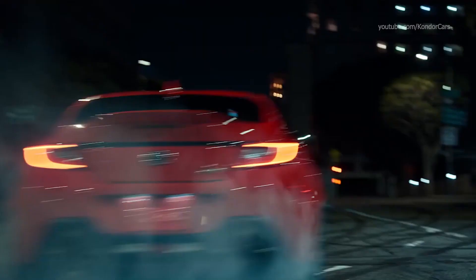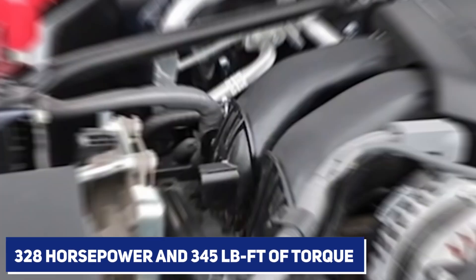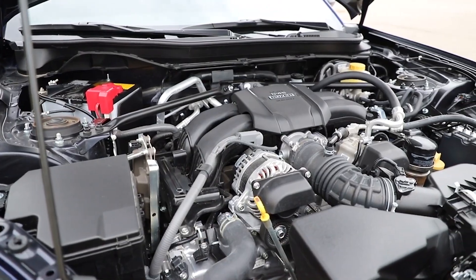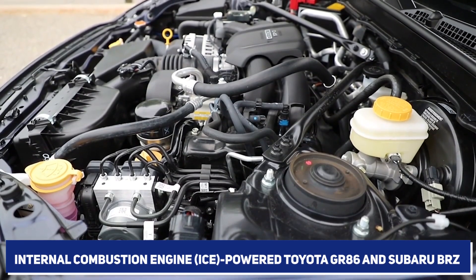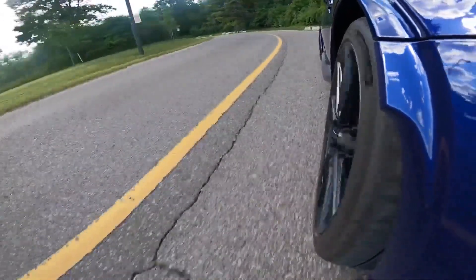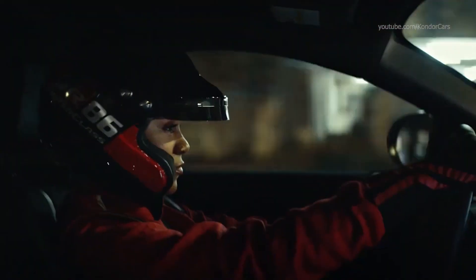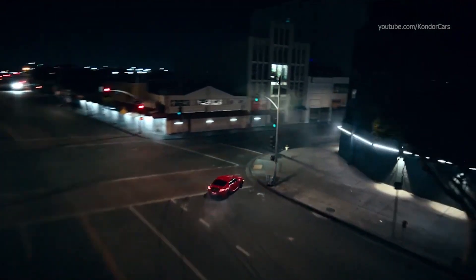HyperCraft's single 800-volt electric motor delivers 328 horsepower and 345 pound-feet of torque, making it more potent than the standard internal combustion engine-powered Toyota GR86 and Subaru BRZ. A top speed of 165 miles per hour is possible with those specifications, and it can accelerate from 0 to 60 miles per hour in 3.9 seconds. It uses a Torsen limited-slip differential to send power to the back wheels.